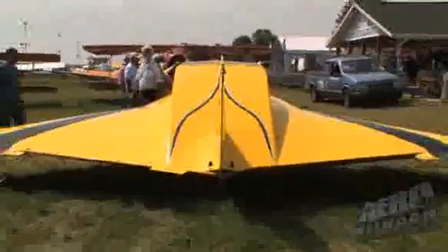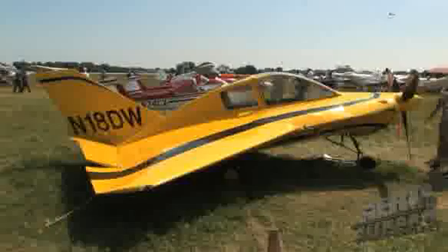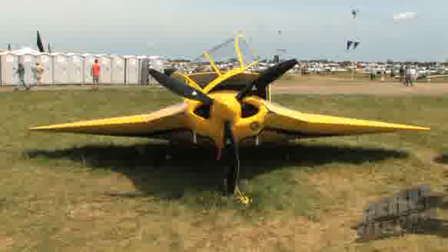The aircraft behind me is a Dyke Delta Model JD-2. This particular example was first built in 1972, and it took two and a half years to construct. In 1973, we were at Oshkosh, and the unique thing about that is it's a four-place aircraft.